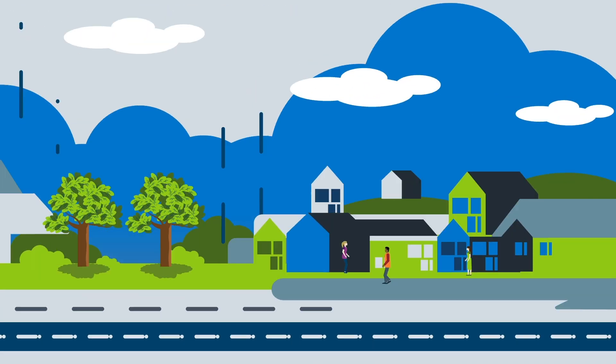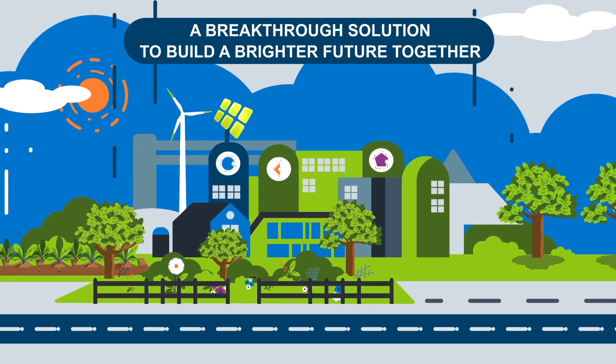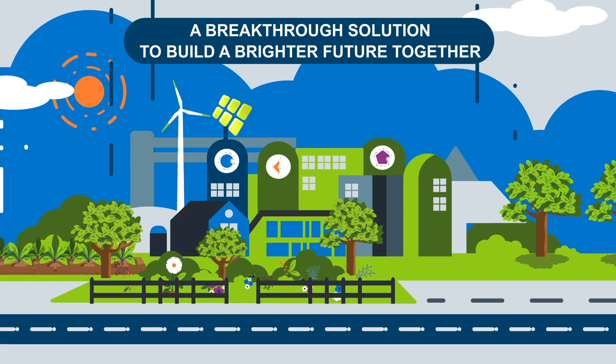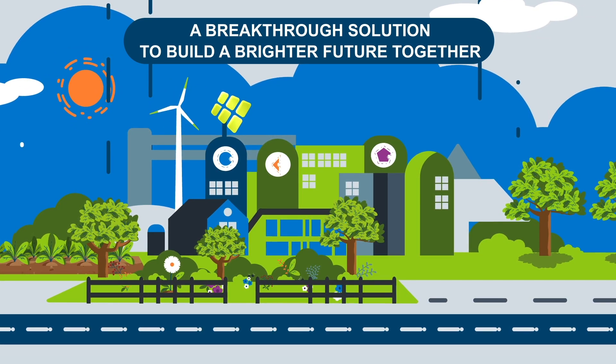The commercialization of the enzymatic polymerization technology is a transformational breakthrough which allows scientists to design and tailor sustainable materials, helping us and our customers to build a brighter future together.